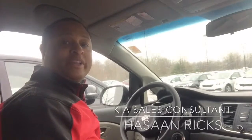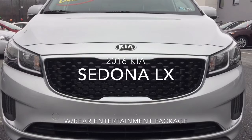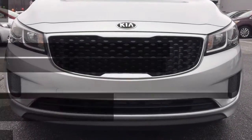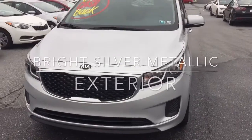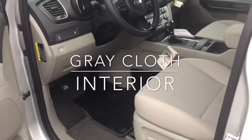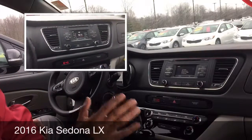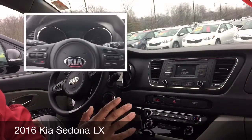Hey, this is Hassan Ricks with Jim Sapag here, and today we're looking at a 2016 Kia Sedona LX model. So we're going to take a quick look at this 2016 Kia Sedona.